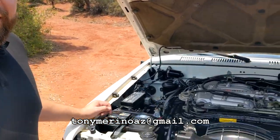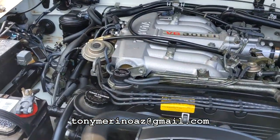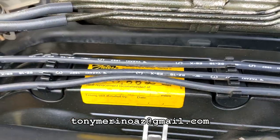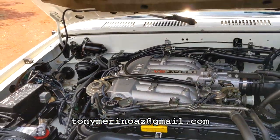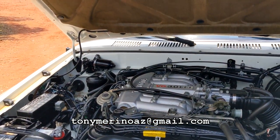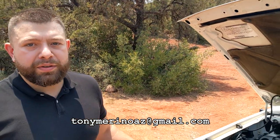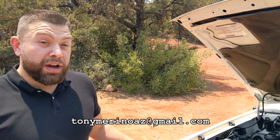3.0 liter V6 EFI fuel-injected engine. Timing belt was replaced at 100,000 miles. Runs great. I just got through replacing the R12 compressor, retrofitted it to an R134 so that it blows ice-cold air conditioning. Runs and drives superb.